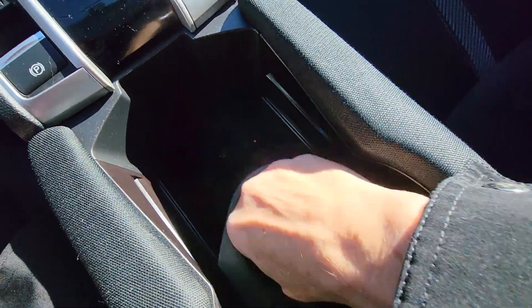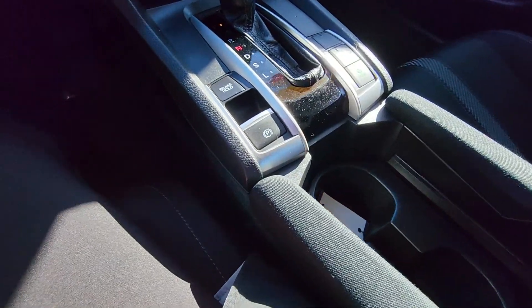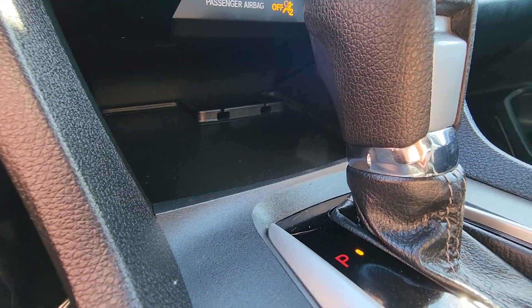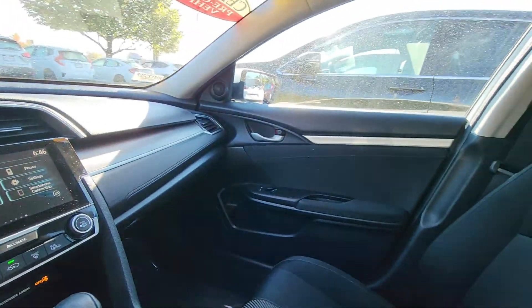Cup holder, bottle holder, armrest. There's a little nook down here where you can tunnel in your wires — you can tunnel your wire right through, and there's a wire holder right there. But anyways, we'll talk to you soon.